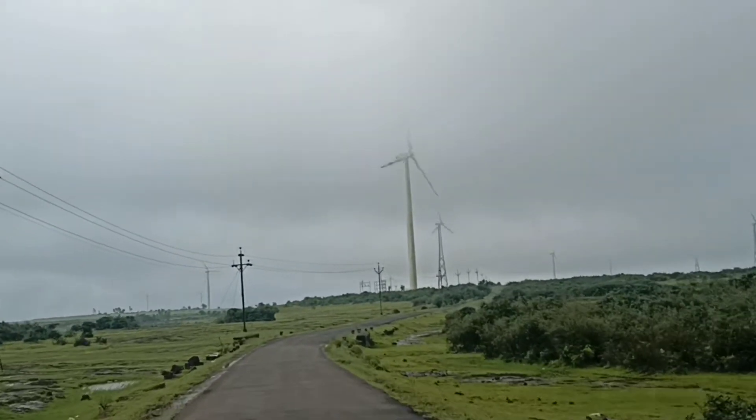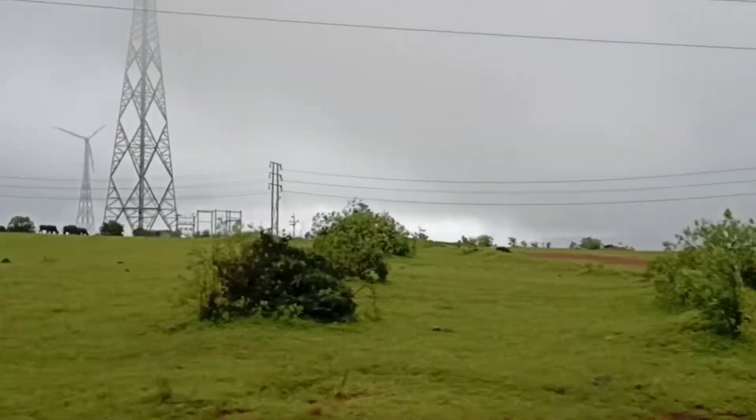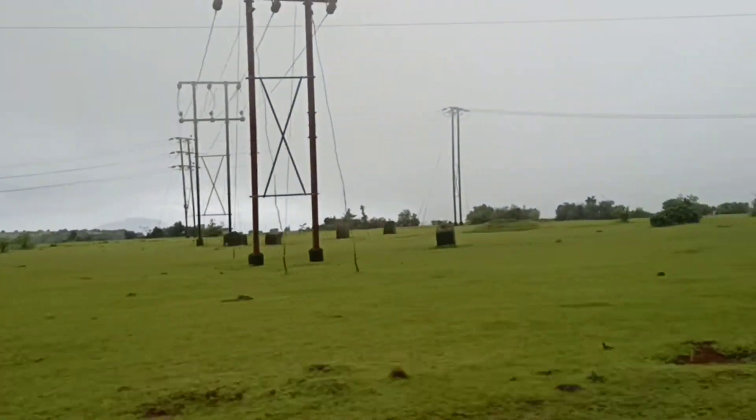This beautiful plateau in the Sahyadri has windmills all over. You will notice only greenery and windmills.